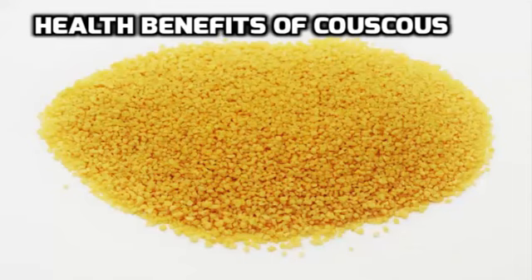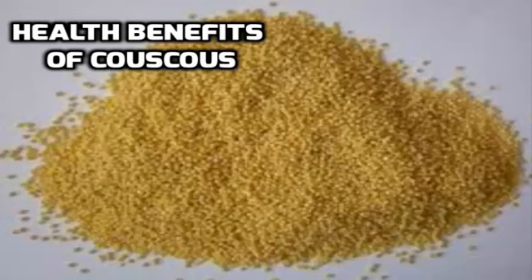Amazingly, couscous can also be made with other kinds of wheat to give different flavors. People from different parts of the world prepare couscous differently. Some countries, like those from the African region, serve couscous in thin broth and in combination with cooked vegetables. In Morocco, couscous is served with lots of vegetables, sauces and beans. In western countries, couscous is used more like an alternative to rice and pasta. If couscous is not local to your area, you can always buy it from health stores or from the ethnic food section of some supermarkets.